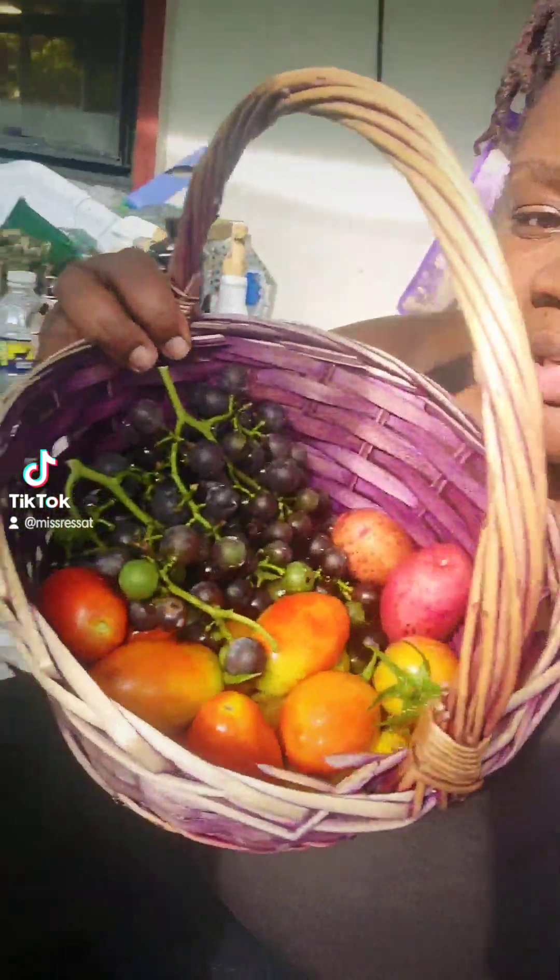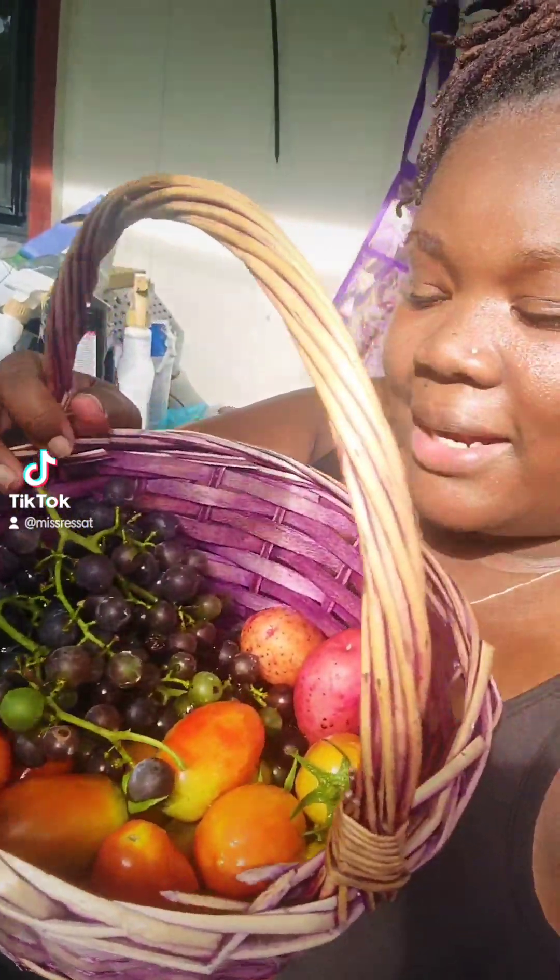Hey loves, hopefully TikTok doesn't flag me for nudity in the garden. I wanted to share today's harvest. I did not film it, okay — it's too hot all day. But my grapes started turning and then I went to go check on them today and they were falling off, so I went ahead and got them.